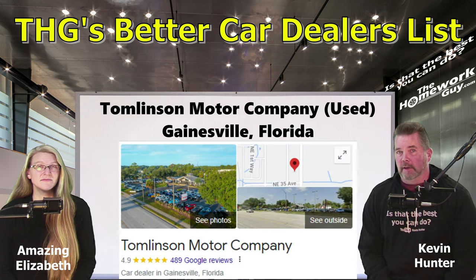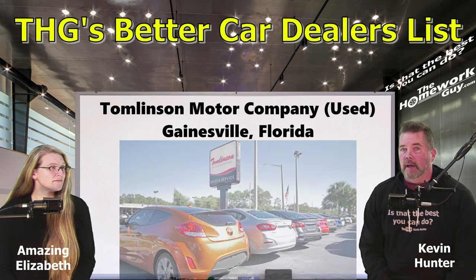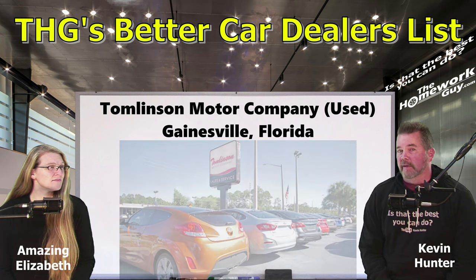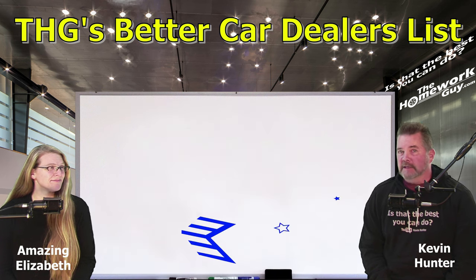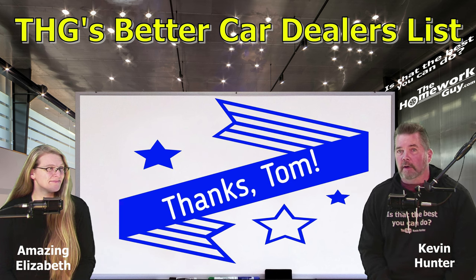One of my Florida favorites to mention: Tomlinson Motor Company — used only — in Gainesville, Florida, rated 4.9 with 440 Google reviews. Nominated by Tom Stoeckle. This dealership was one of the loud advocates for the FTC rules, and again, no fees, no addendums. That's six better dealers referred by Tom Stoeckle. Thanks, Tom, for putting in this hard work in Florida. We've had contact with Tom for many years and put great faith in his recommendations.